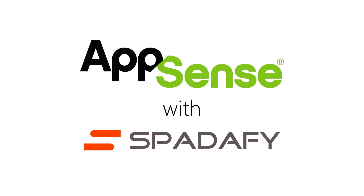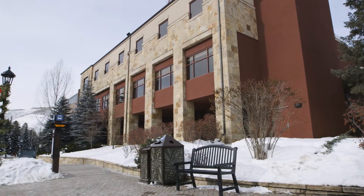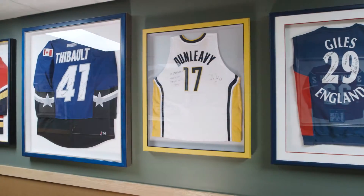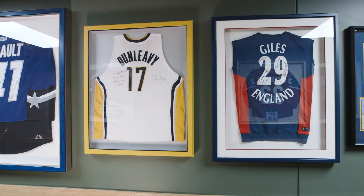Vail Valley Medical Center is an independent community hospital founded in 1965. We are proud of our legacy here. We provide Olympic quality health care here in the Vail Valley. We actually have clients and patients who fly in from around the world to come here for orthopedic care.